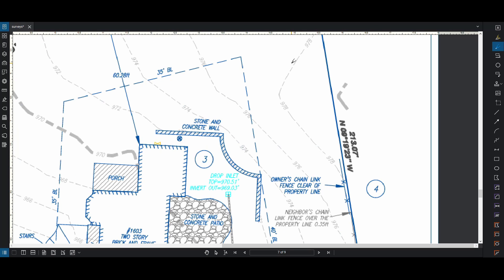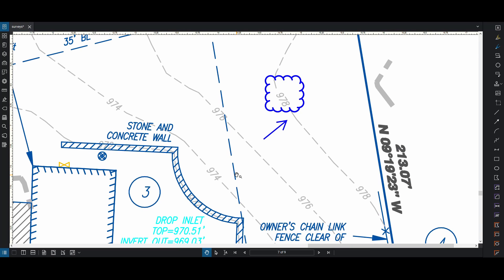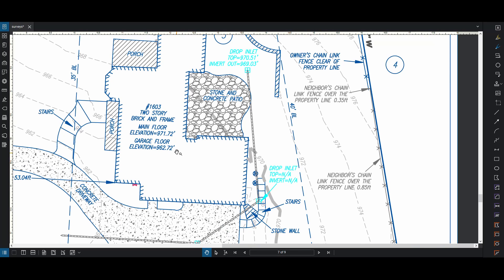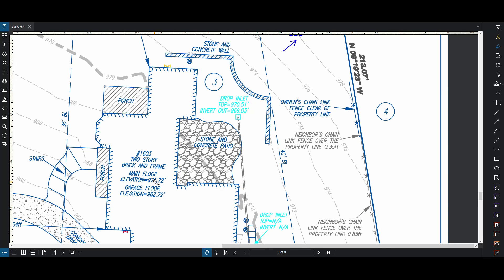Here's another survey which also has spot elevations. In this case it's sloping up from 974 to 978. There's a retaining wall here - this wall is holding back the earth behind it. Because of the steep elevation, the main floor is at 971 and here at 974, so there's a three-foot difference. This wall is probably three feet tall, just based on this information.